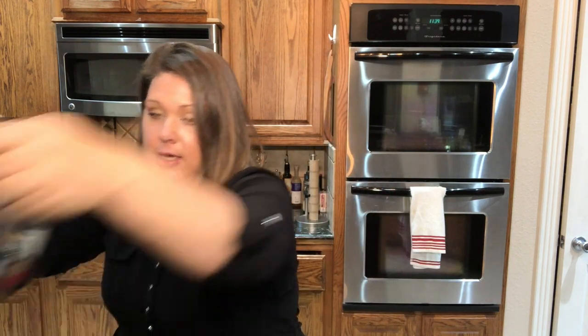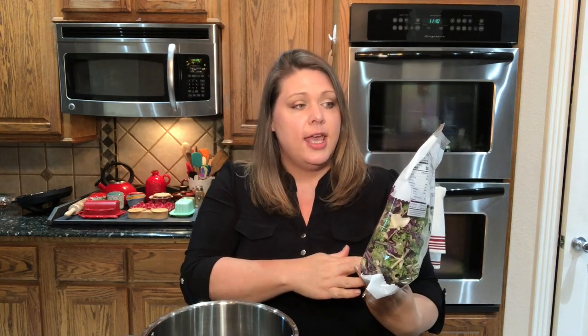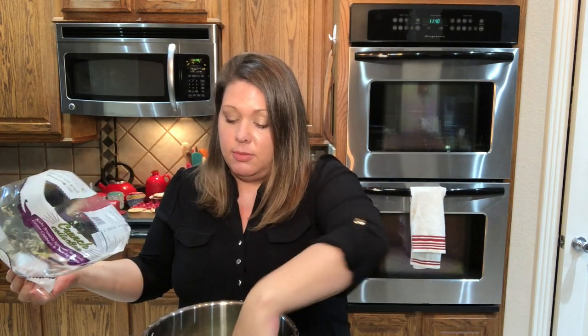I rinsed out my Instant Pot and I'm going to put all the veggies in there — just use what you have on hand. This bag is from Trader Joe's, it's one of my favorites — Cruciferous Crunch — and it's going to go out of date if I don't use it. It's got kale, Brussels sprouts, broccoli, green cabbage, and red cabbage all shredded up. I'm going to add the entire bag into the soup. It is super low calorie density and it's going to be great.